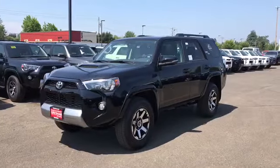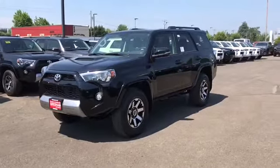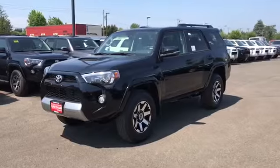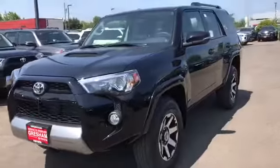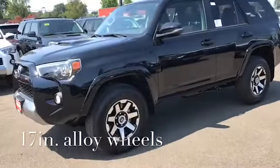Here it is — the beautiful TRD Off-Road 2019 4Runner. This is the midnight black metallic color, one of my personal favorites. You can see it has the silver accent there on the bumper with the hood scoop. The wheels are 17-inch alloy wheels with seven spokes.